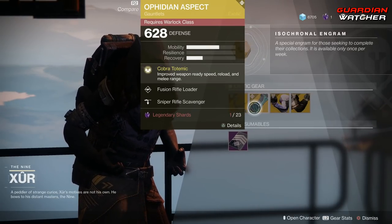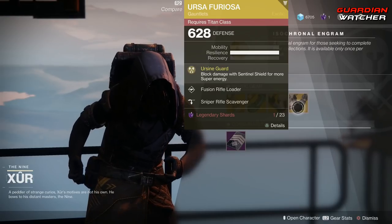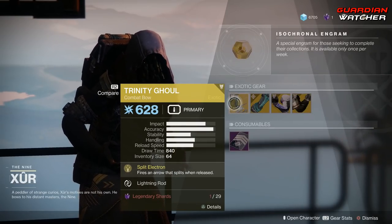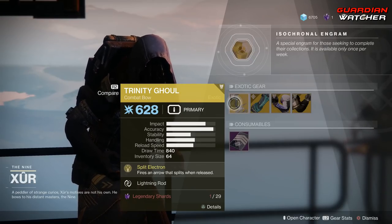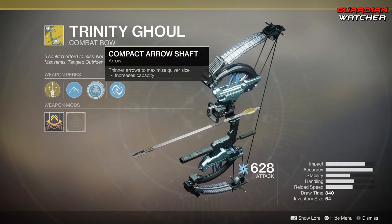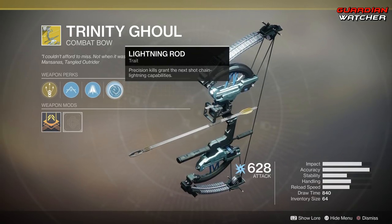Then we have the Ophidian Aspect for the Warlock, Oathkeeper for the Hunter, as well as Ursa Furiosa for the Titan. Starting with the Trinity Ghoul — the intrinsic perk is Split Electron, which fires an arrow that splits when released. Then we have High-Tension String, Combat Arrow Shaft, as well as Lightning Rod, which precision kills grant the next shot chain lightning capabilities.